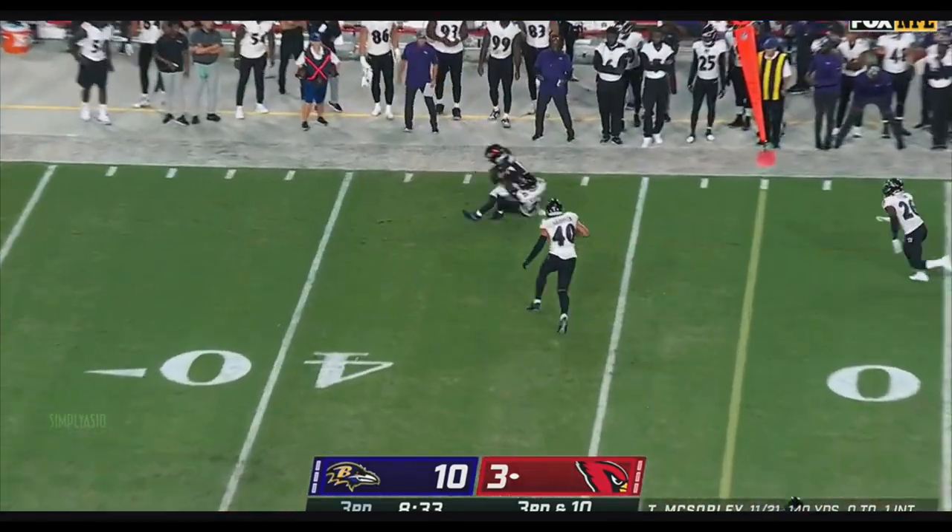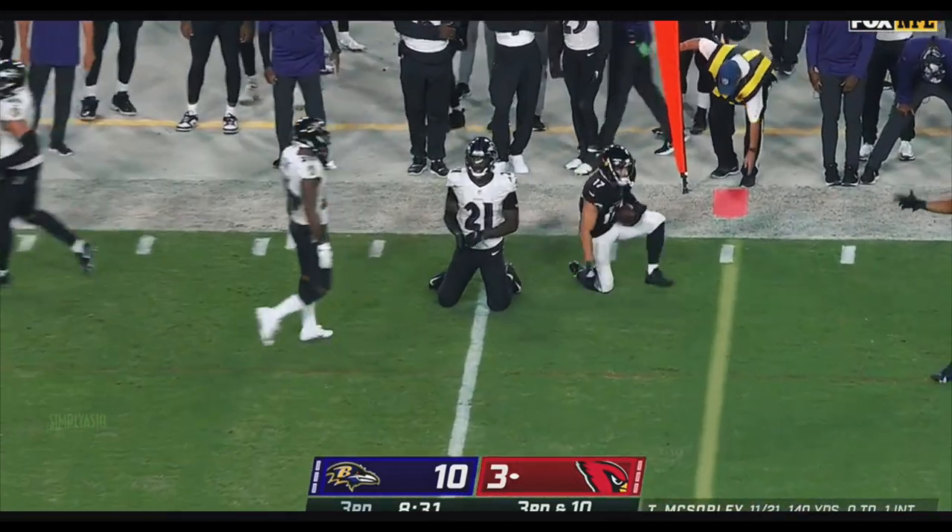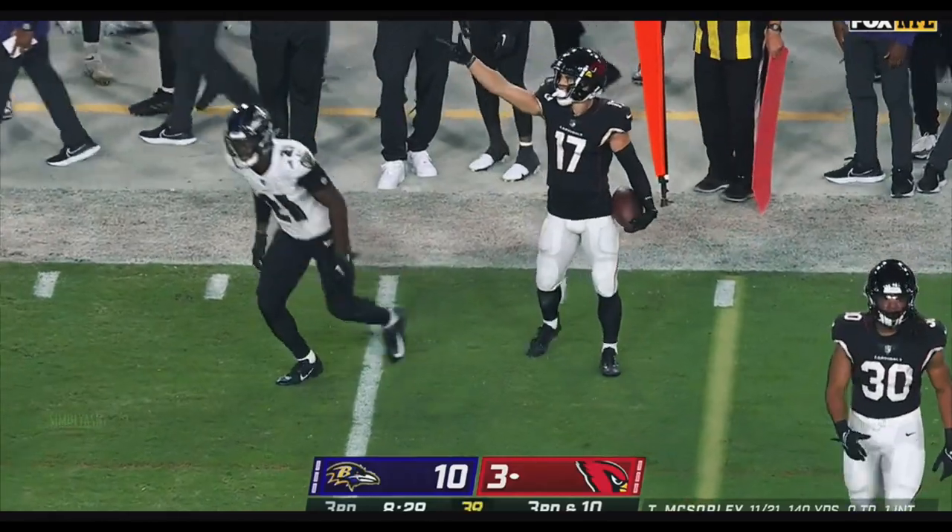McSorley pumps, throws — caught. Good throw. Isabella again, the target. And it's a first down.